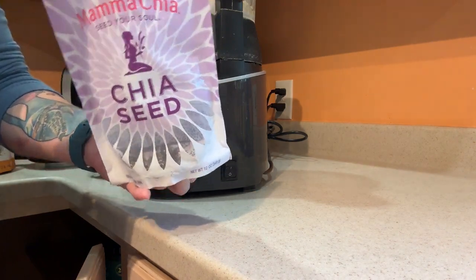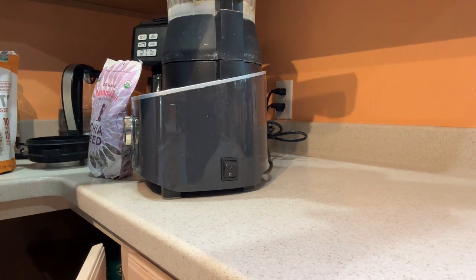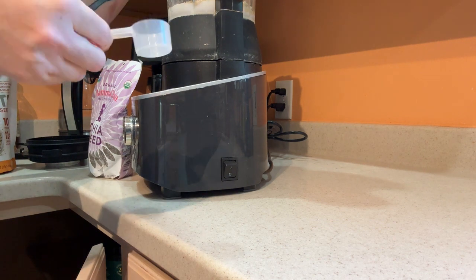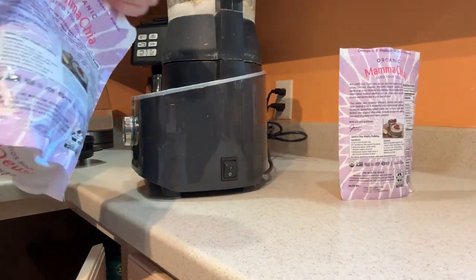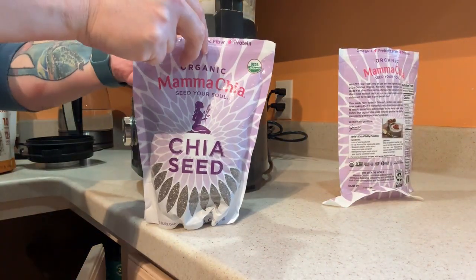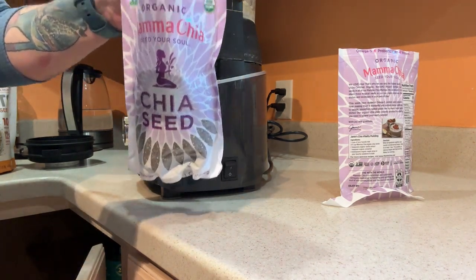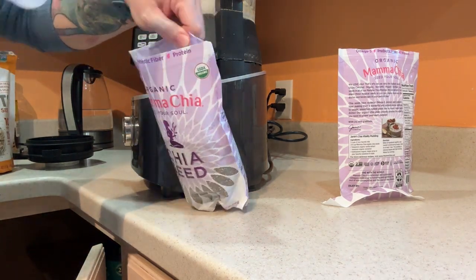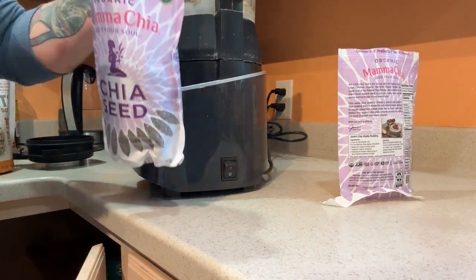This one is already empty or close to, so I'm just going to dump it in here in my smoothie. Now, I have a scoop from another source that I use because I like having the scoop in the bag, but it does not come with a scooper, just so you're aware of that. This scoop is about a tablespoon, and I like to have at least two solid tablespoons in there, so I'm probably going to have a little extra today, and that's okay.